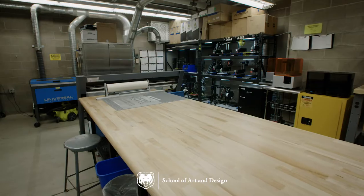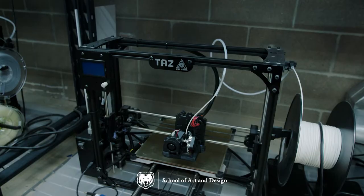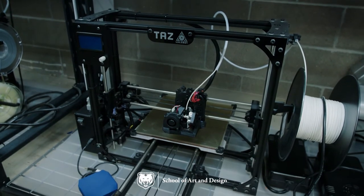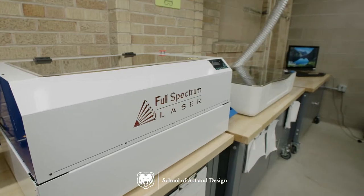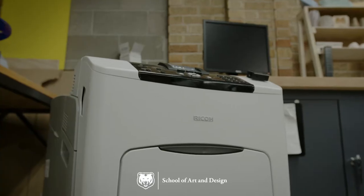In the Arts Annex, you'll find the Digital Fabrication Lab, which features 3D printing technology, including resin printers, vinyl cutters, laser cutters, a CNC router, and a ceramic decal printer.